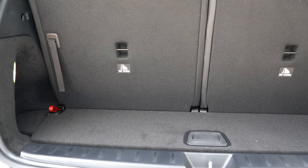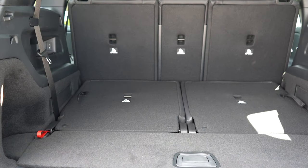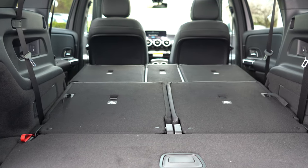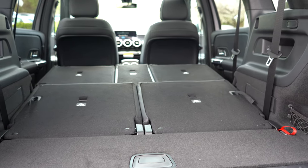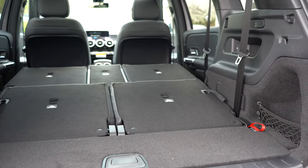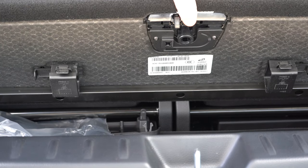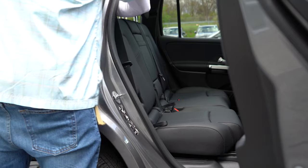With the third row, there's not a whole lot of cargo space behind it, as expected. With the third row folded down, cargo space behind the second row is 22 cubic feet. With all rows folded, it comes in at 62 cubic feet — essentially identical to the BMW X3's 62.7 cubic feet. There is also some in-floor storage hiding the cargo area cover, along with cargo nets in the back.